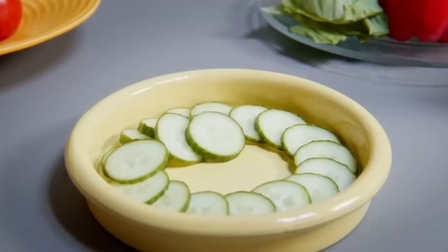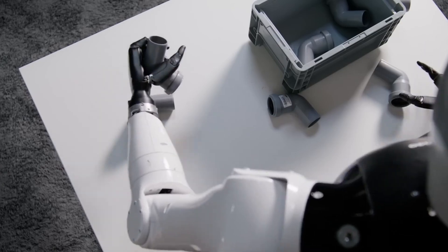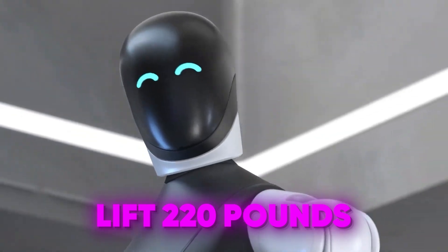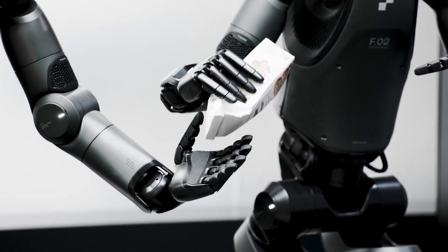Neuro Robotics has unveiled their latest humanoid robot, the 4NE1 Gen 3 — and this thing didn't just cross the line, it obliterated it. This robot can lift 220 pounds effortlessly. That's about the weight of a large fridge, while most other humanoid robots on the market can only lift around 20 to 30 pounds.